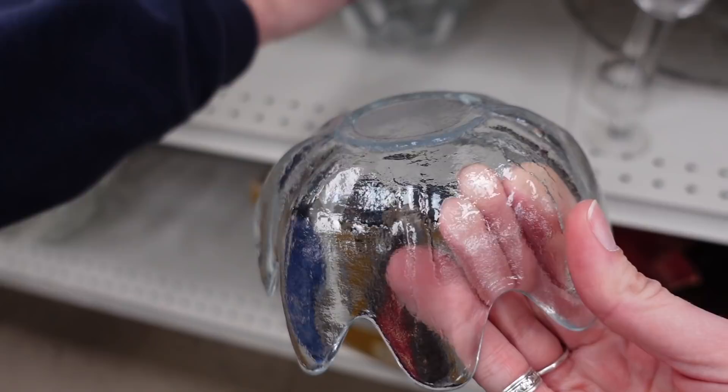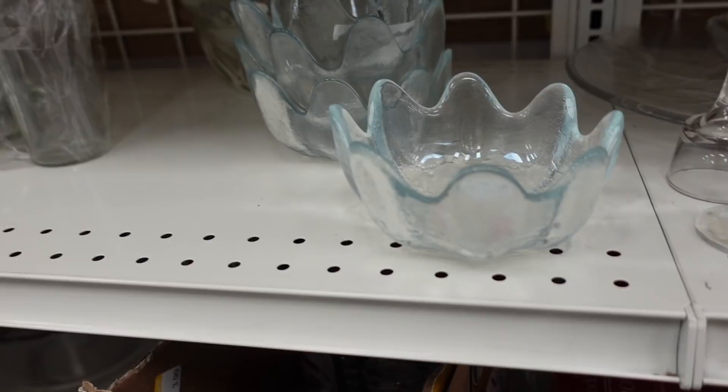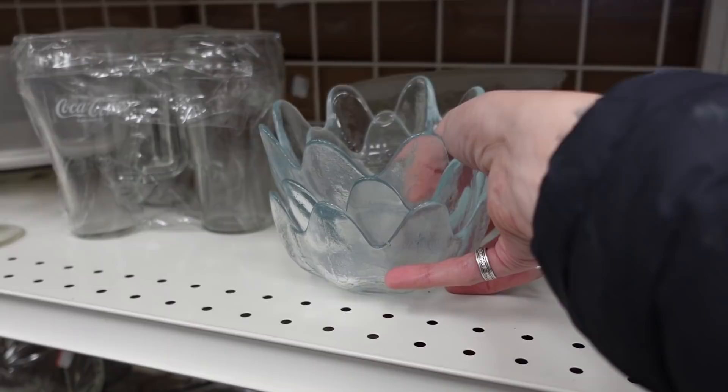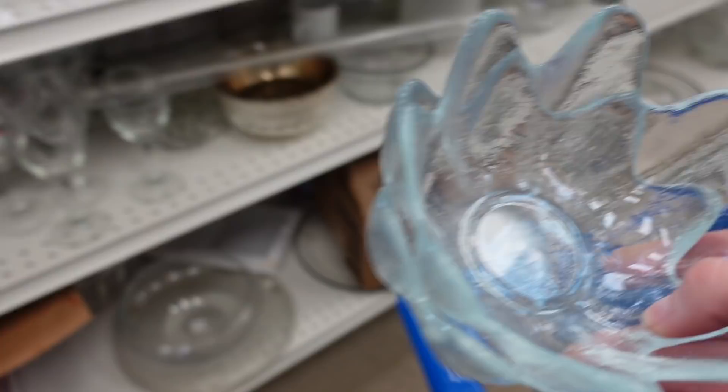These here are Blanco glass lotus salad bowls. I've bought and sold these before in cobalt, but this color was interesting — a very pale blue — so I decided to grab these. They usually sell for $8 to $10 a piece, and considering there was a whole set, I was pretty excited. I did look for the master bowl on the shelves but could not find it, which was a little disappointing. But I was pretty pleased with the find overall.